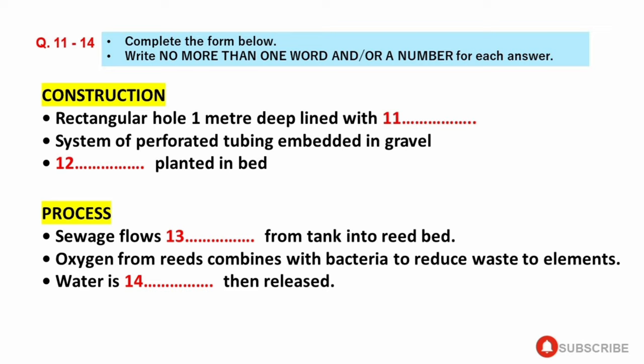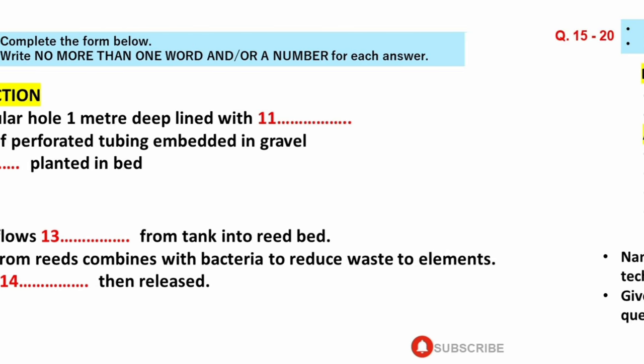The water that comes out has to be tested. Sometimes it is held in a pond until it evaporates or soaks into the ground. Sometimes, after testing, the water is discharged directly into streams and rivers. Before the talk continues, look at questions 15 to 20.